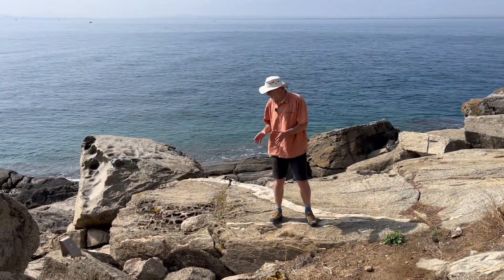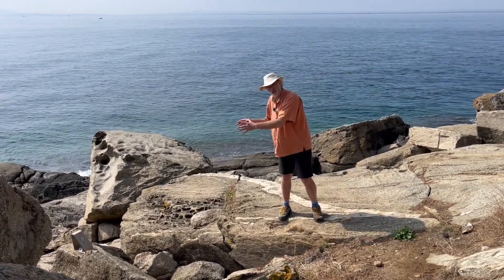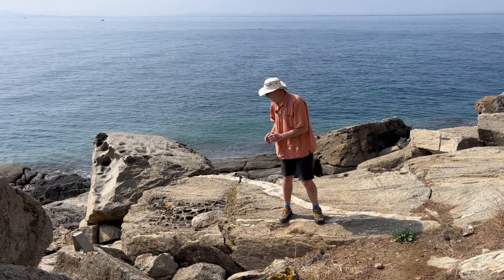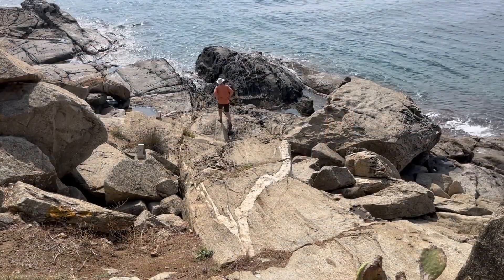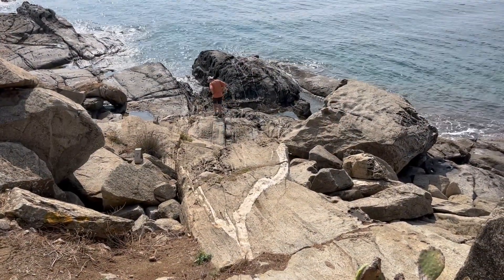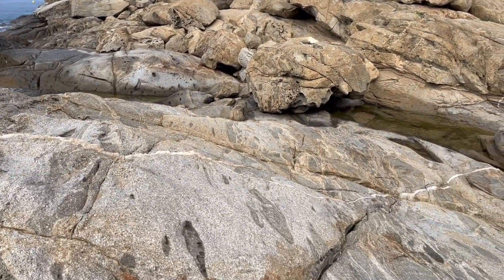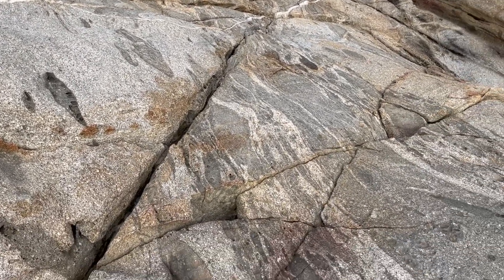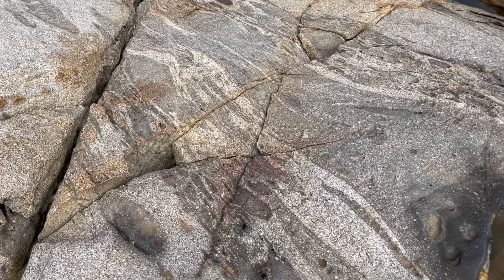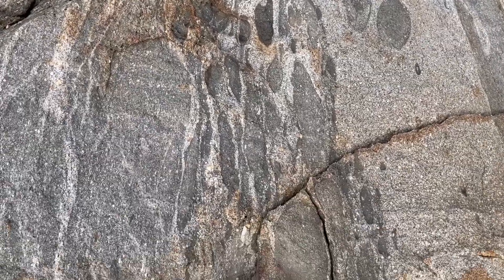The question is: how much of this deformation occurred as the main intrusion was crystallizing? Is there an earlier history here? If we explore away from the outcrops we've looked at so far, but not that far away, we can look at the xenoliths. Many of them are strongly aligned.